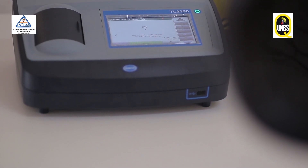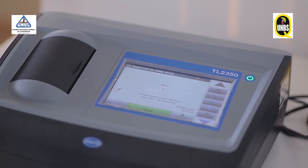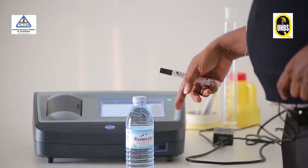There is another machine which we use for determination of the turbidity in water. The water should be clear, free of any suspensions or anything. So this is the machine which can determine whether water is turbid when the filtration process has not been done comprehensively.